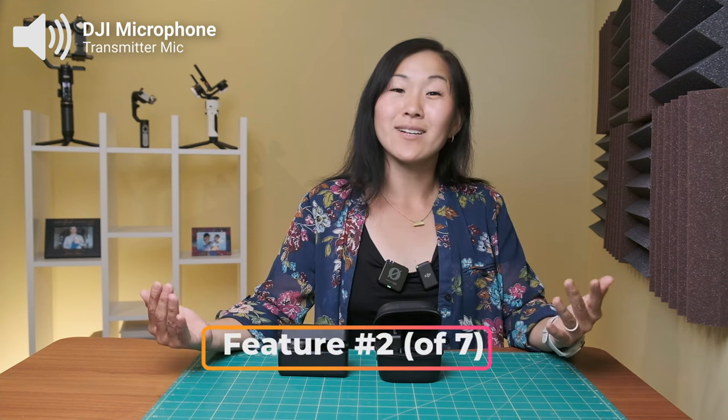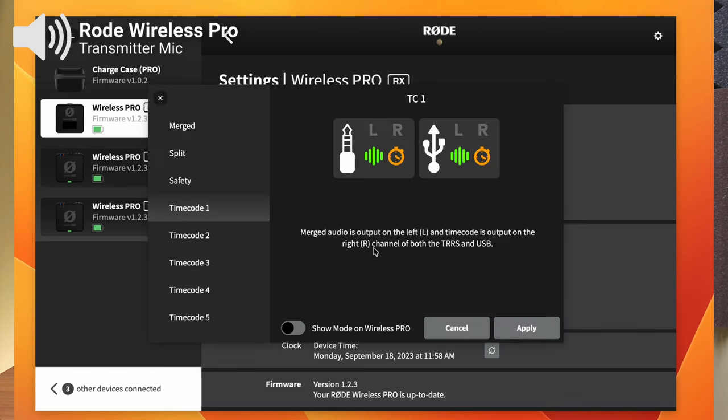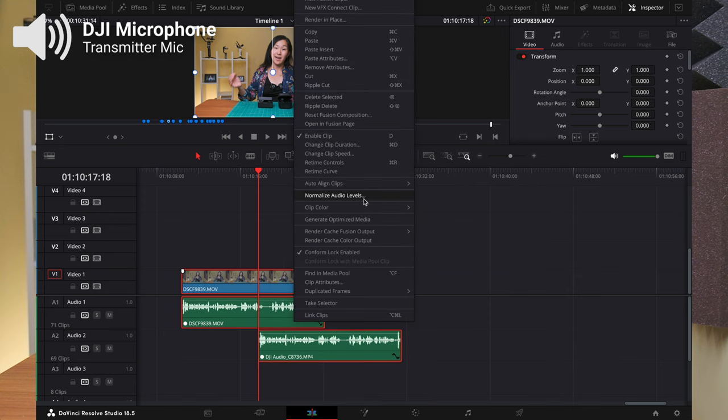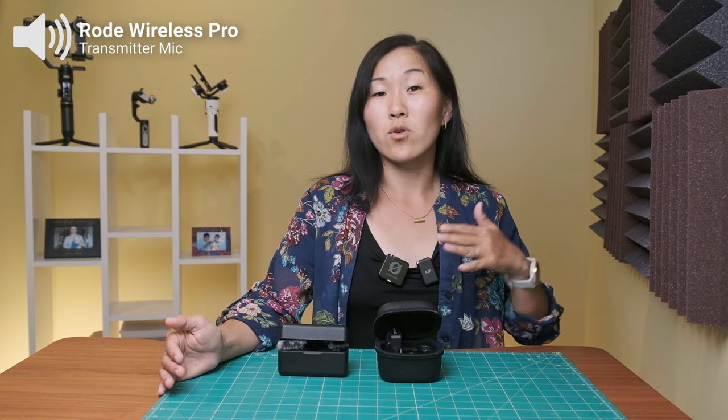This is where feature number two comes in handy: time codes. This is a feature that the GoPro Hero 12 is also debuting, and it helps you synchronize your audio and video with ease in post-production. It's not a feature that everyone will use, but it's super helpful when used in conjunction with that onboard recording feature, or whenever you want to replace the audio track recorded on your camera with backup audio from the transmitters.